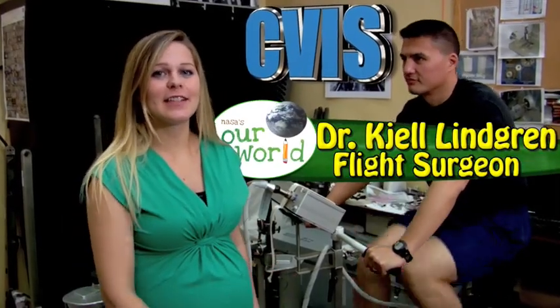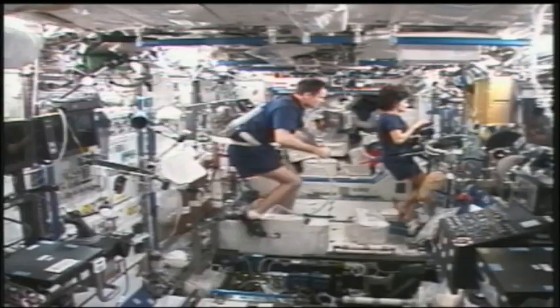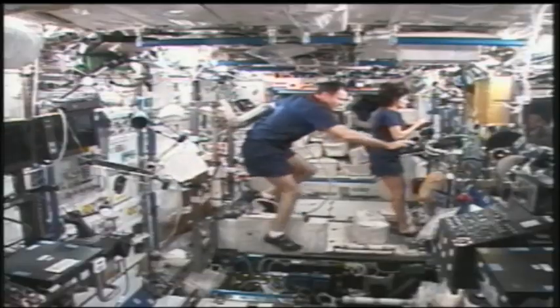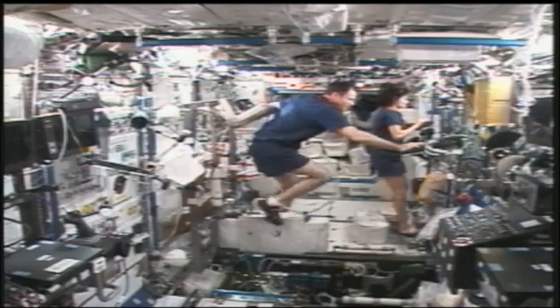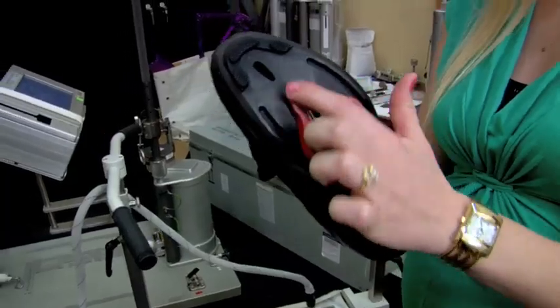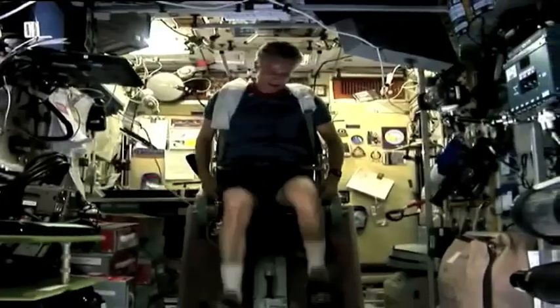This is called CEVIS. It's like the astronaut's stationary bike. In space, since they don't have gravity, they don't need a seat to sit on. The astronauts just let their bodies float, so they have special shoes that can clip into the pedals like that. And now they won't float away while they're exercising.